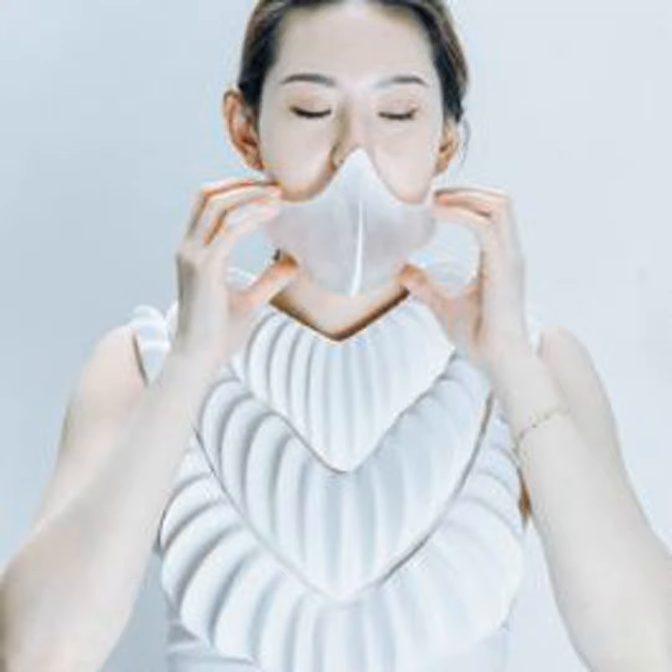Welcome to TextaNation. Joining us is Jun Kamei, a biomimicry designer and materials scientist at a company called Amphibio.